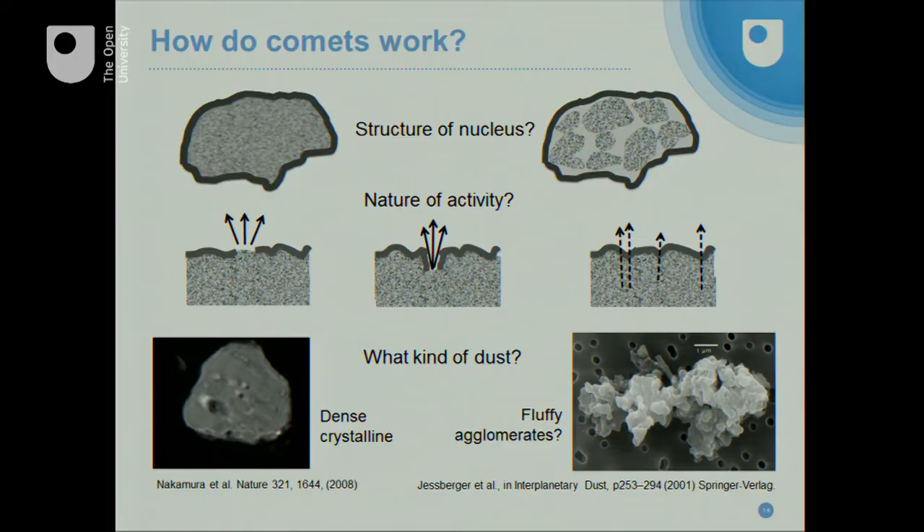The next question is: what's the nature of the activity? How is that gas coming off the surface when we don't really see very much ice on the surface, and yet we know it's ice that's vaporizing? Is it small icy patches? Is it holes in the surface from which the ice is vaporizing underneath and escaping out through cavities? Or is it vaporization from ice below the surface, filtering up through the porous crust? Or any combination of these things? This is very hard to see from orbit.